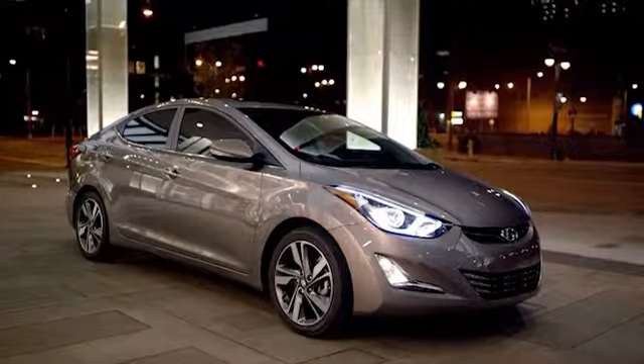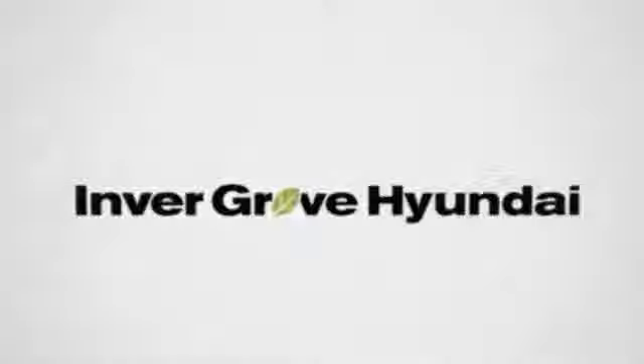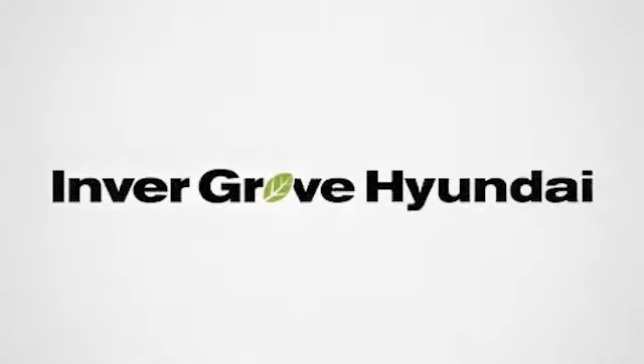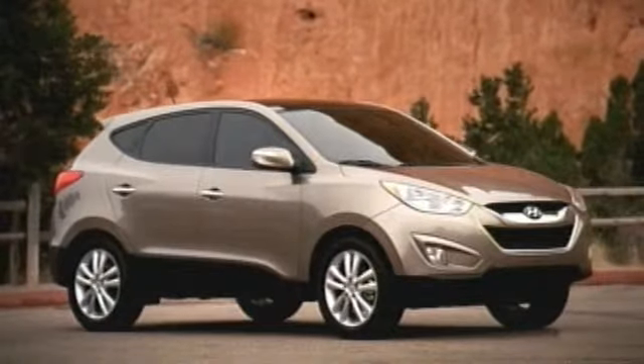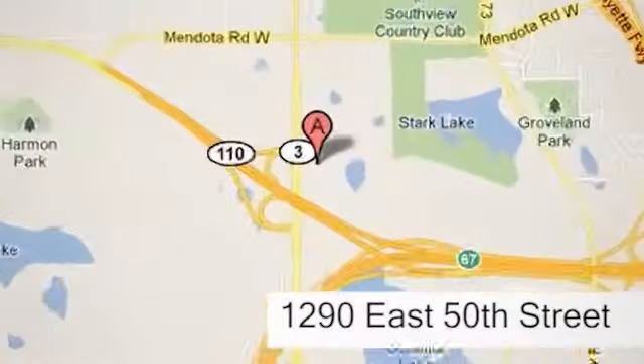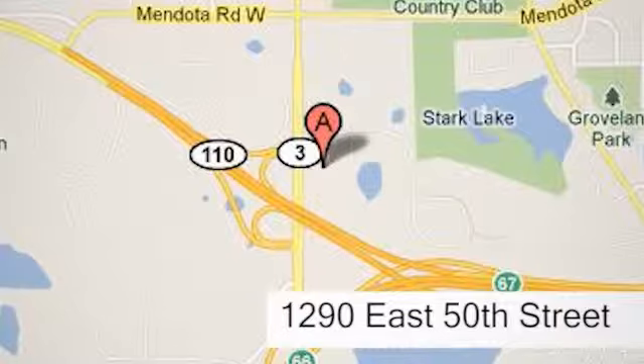And the 2015 Elantra — at Invergrove Hyundai, you'll find a vast selection of vehicles with prices that can't be beat. Visit our state-of-the-art facility today and experience the Invergrove Hyundai difference. Our professional staff is eagerly waiting to assist you with all your automotive needs. Conveniently located just north of 494 on Roberts at 1290 East 50th Street in Invergrove Heights, Minnesota.